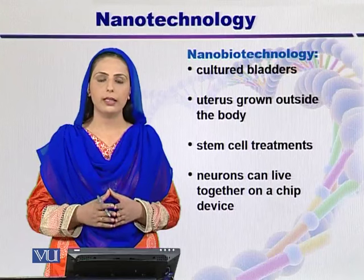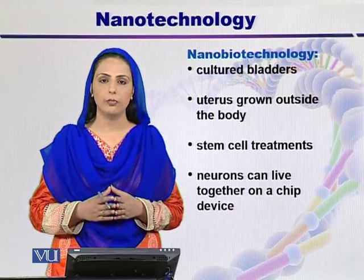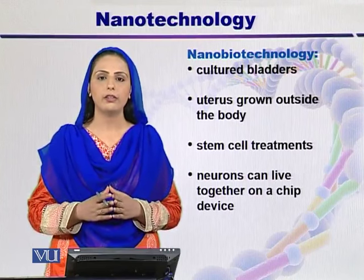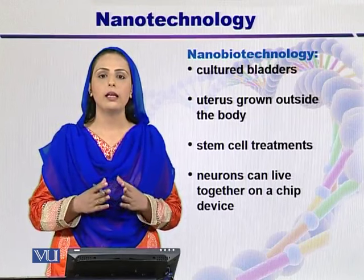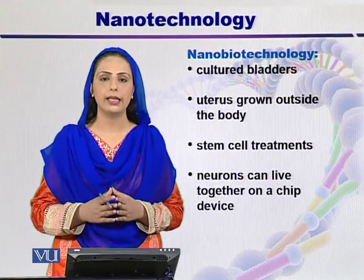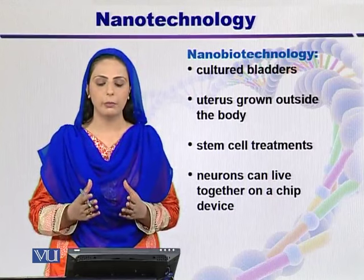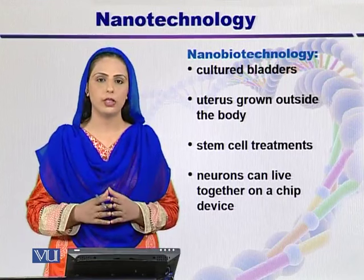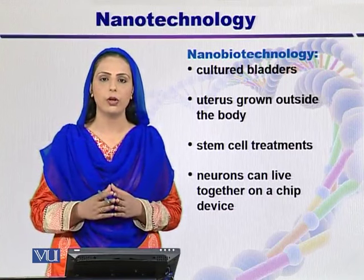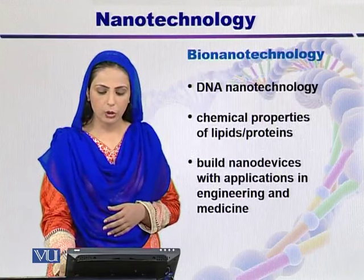Nanobiotechnology is a very important application of nanotechnology, especially in the field of medical sciences, because here we are preparing artificial tissues. For example, in America, three patients have successfully received implanted artificial cultured bacteria. In animals, a uterus has been grown outside the body and then placed back in to give birth to a baby. Stem cell treatments are available for treating many diseases. It was also found that neurons — even colonies of neurons — can live and grow on chip devices which are of nano size.